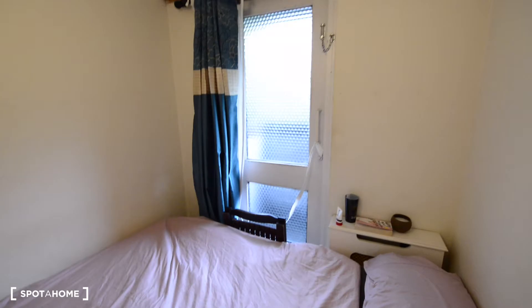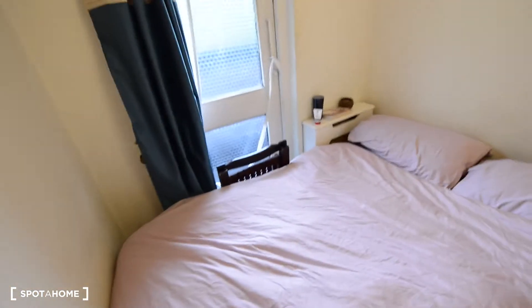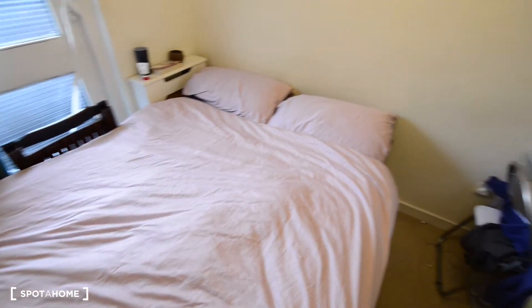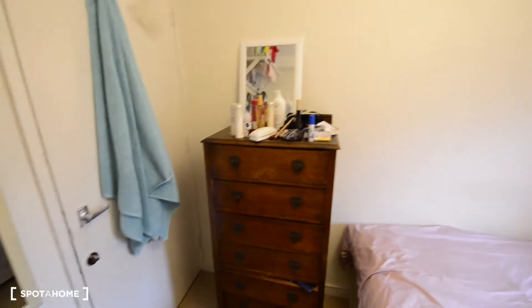There's a door here, but it looks like a window because there is no access to the balcony. And here we got a big chest of drawers. So that's it, there's not much more — just a small bedroom with a double bed, a desk, and the chest of drawers.